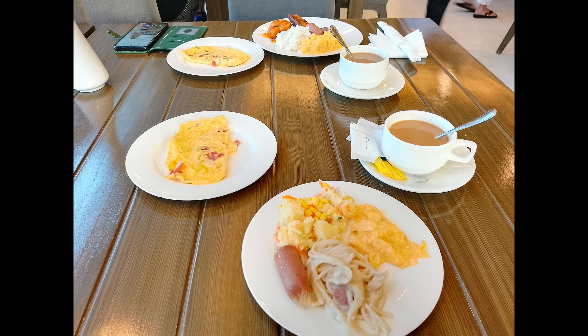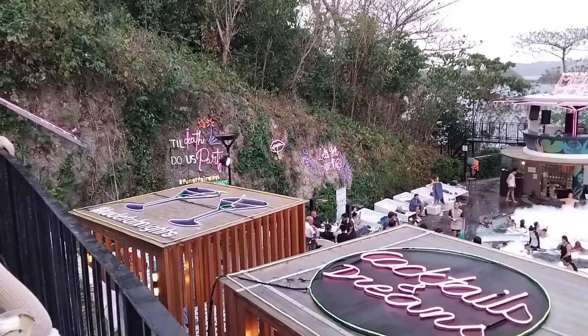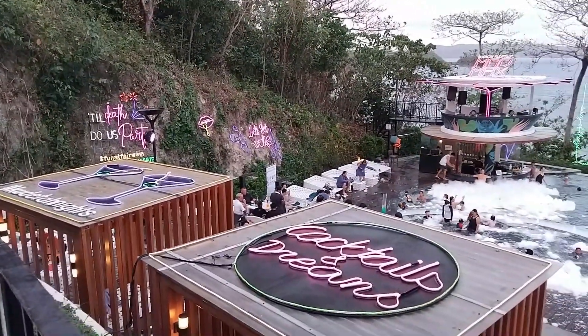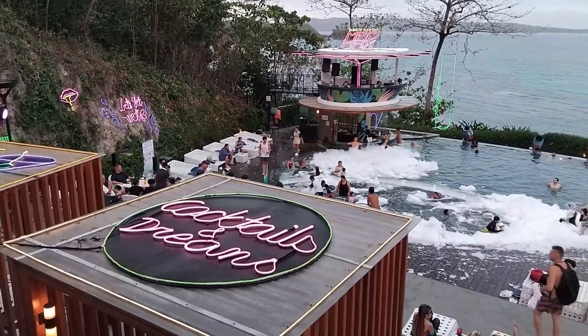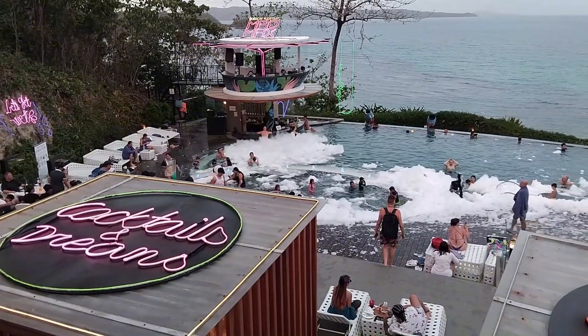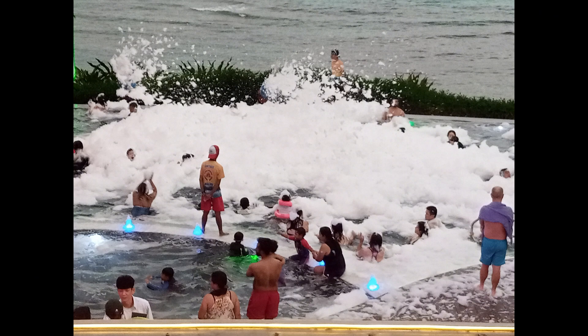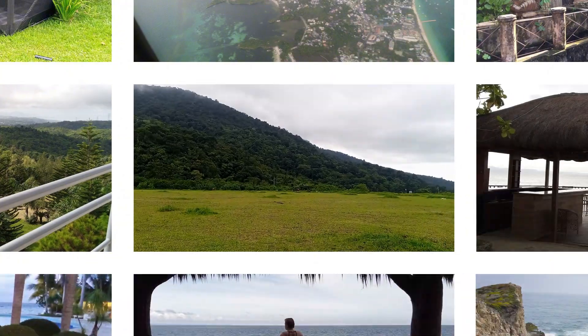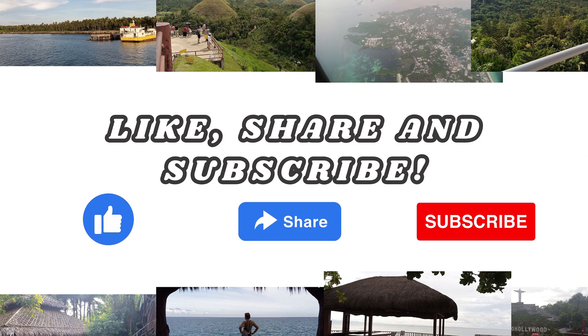For breakfast, they serve a buffet breakfast at the Monterey Cafe and it's really, really nice — we had a great time there. Enjoying the pool, we were also lucky enough to witness a pool party. She joined in the swim and enjoyed the music. That's the pool party! It's a great part of the resort. That's it, guys — thank you for joining us again. Please like, share, and subscribe. See you next time!